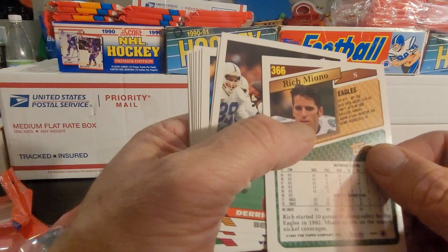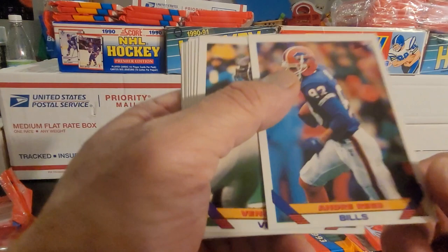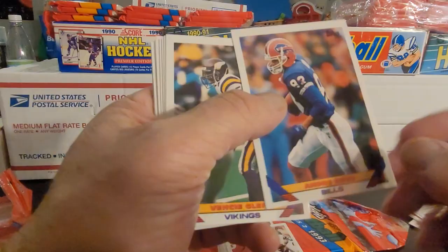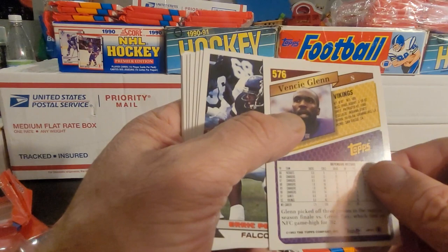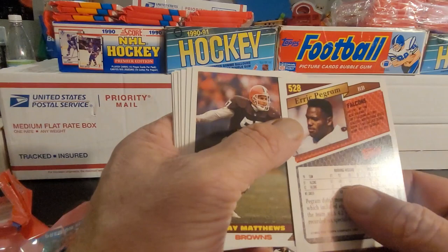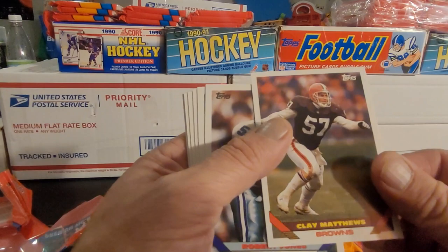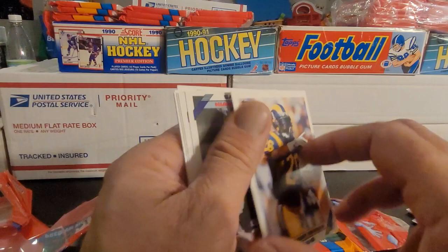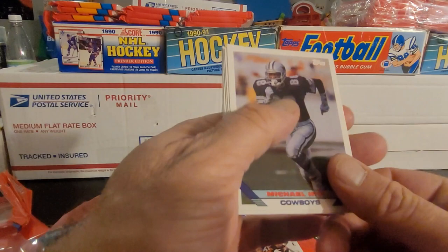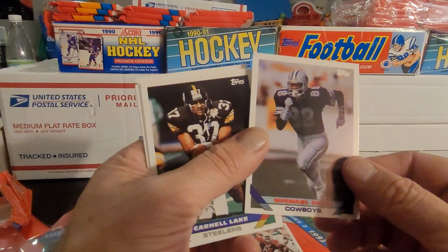Starting off with Rich Mianu. Derek Fenner. Now, you tell me you could read that — that's horrible. I see it's Andre Reid, but that's really bad — very, very blurry print. That's the red on the yellow also, and really tiny. Vancy Glenn. Eric Pergram. Eric Clay Matthews — nice card there. Robert Jones. Santana Dutson. Anthony Newman — as opposed to Anthony Oldman. Michael Irvin. Well, that's a good find. I'll wrap that one up.